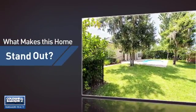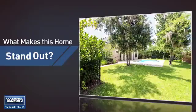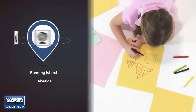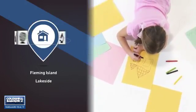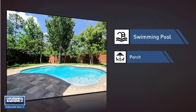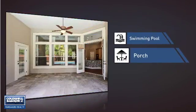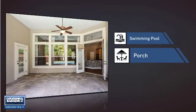But let's talk about what really makes this home stand out. Parents will be happy to know that it's located near several schools. This home also features some other great amenities, like a swimming pool for those hot summer days and a porch, so you can enjoy some fresh air while reading your favorite book.